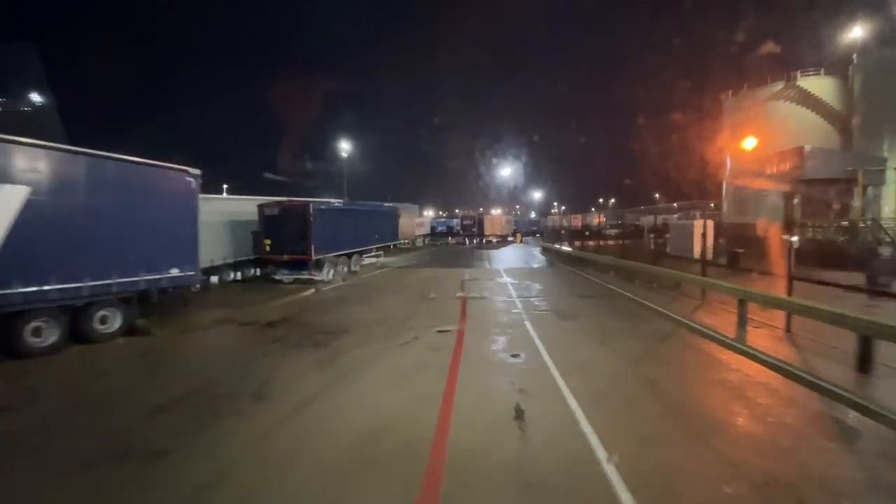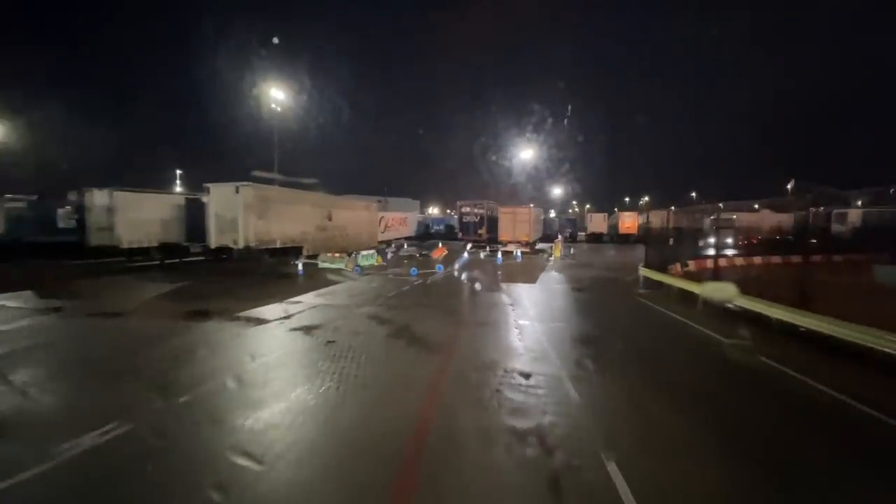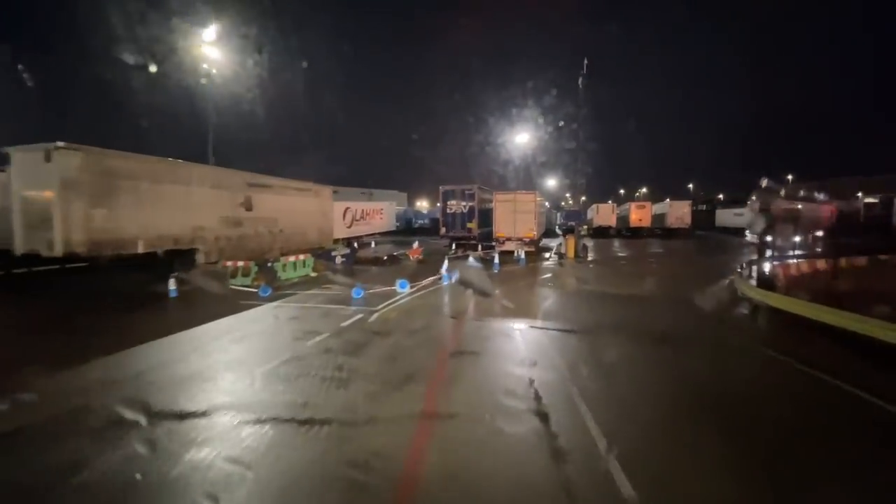Looks like there's a vehicle parked in the way so we can't quite do the red line route, but he's letting me go — good man.